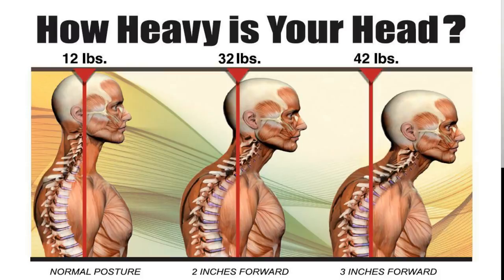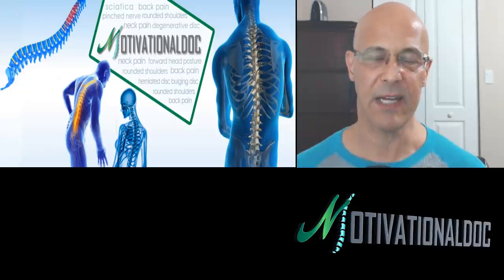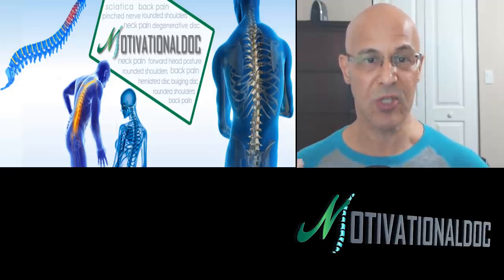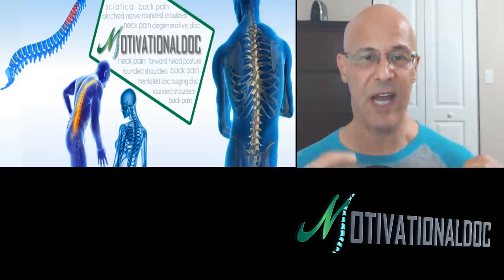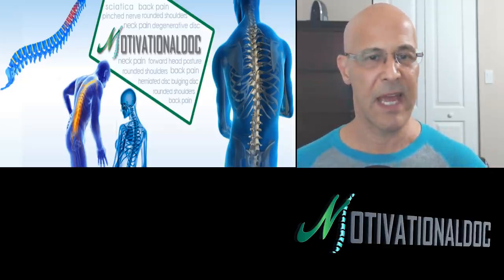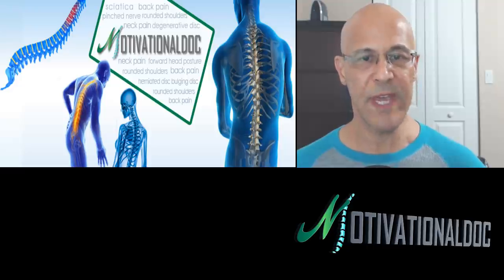Most of our conditions that we deal with involve forward head posture. Forward head posture means your head is forward. The normal weight of a head is 12 pounds. For every inch you go forward, that's an additional 10 pounds — two inches is 32 pounds, three inches is 42 pounds — and it gets worse the further you go. The downside is that we are getting silent degeneration: the bones start to get spur formation, osteophytes, the discs start to inflame.